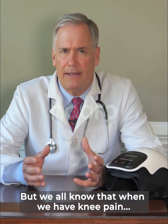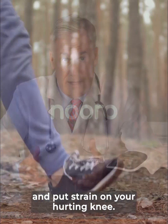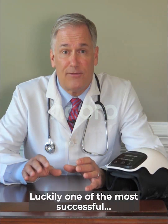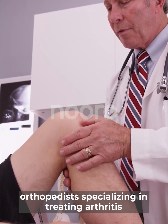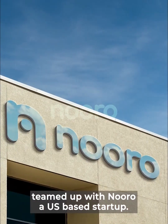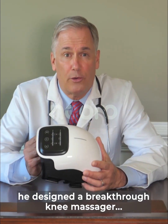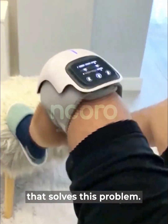But when we have knee pain, the last thing you want to do is move and put strain on your hurting knee. Luckily, one of the most successful orthopedists specializing in treating arthritis teamed up with Neuro, a US-based startup. Together, he designed a breakthrough knee massager that solves this problem.